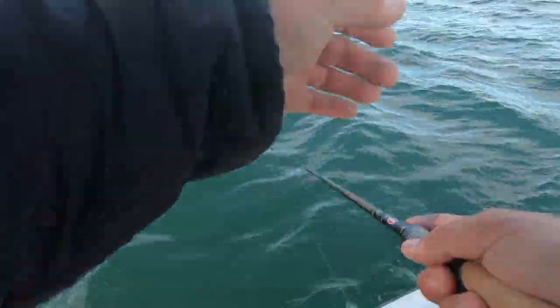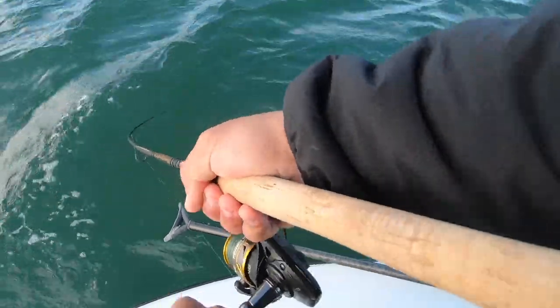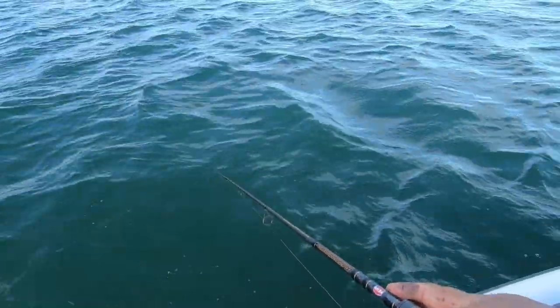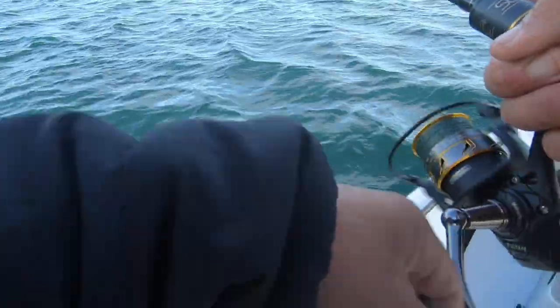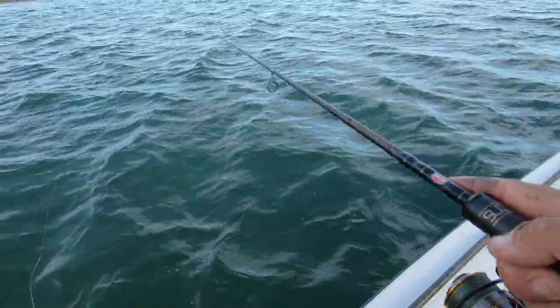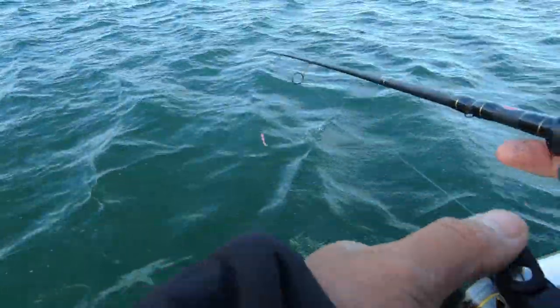It gets harder as I get down-current. That was a bite right there, but it's really hard to set the hook up-current like that — he came back for it. I hooked him and he dropped it right there, because they eat it and you're pulling it away from them as soon as they eat it. The bites that come out front have a much better hook-up ratio. Those bites behind me, I try to give them a second so they can eat it and kind of turn their head.